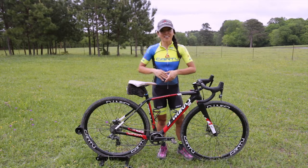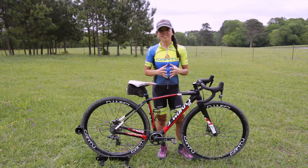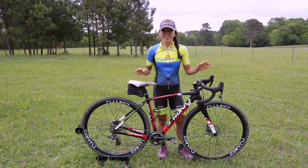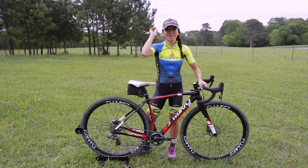We want you to know that we're going to be out there before, during, and after the race to answer any of your questions. We enjoy weekends like these where we can ride bikes, have fun, and hang out with friends. So make sure to stop us and say hi. With that said, have a fun and safe race. We will see you guys tomorrow.